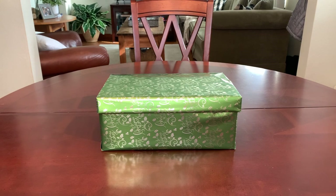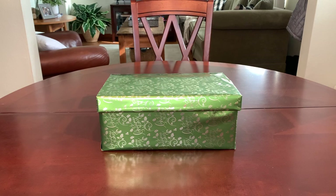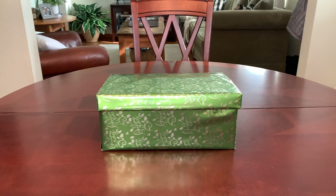Hey everyone, it's Trish with Bird Feed. Happy St. Patrick's Day and welcome back for another Operation Christmas Child shoebox unboxing.